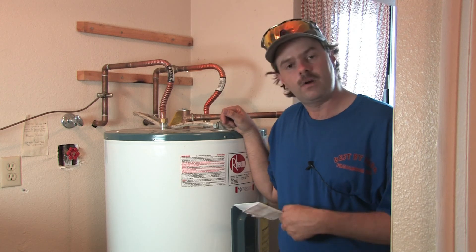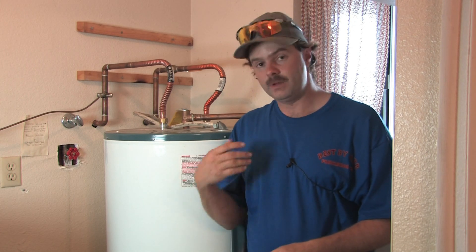Since we're on the subject of instant hot water, they do make small one-gallon tanks called instant hot tanks that go underneath your kitchen sink. It involves adding another tap on your faucet — they don't necessarily tie into your main hot water system, but they produce 190-degree water right there at the point of use.